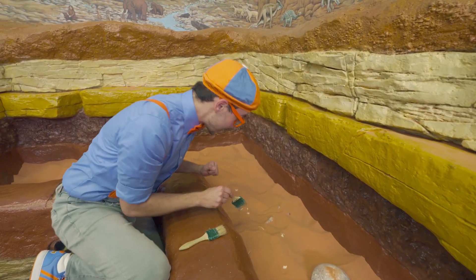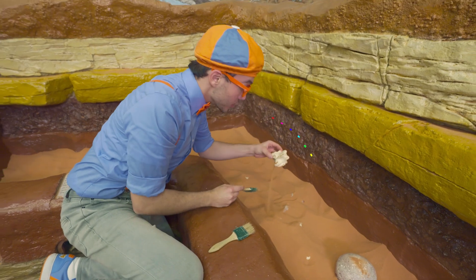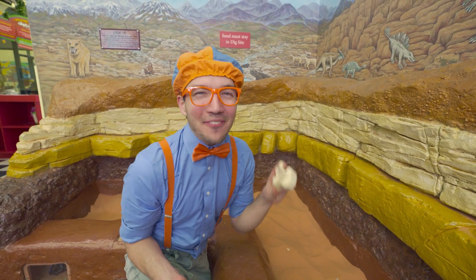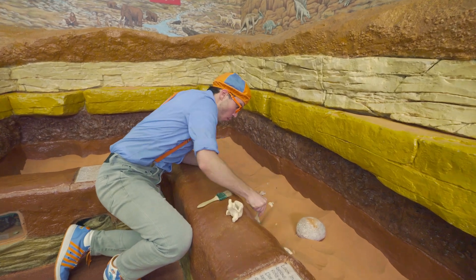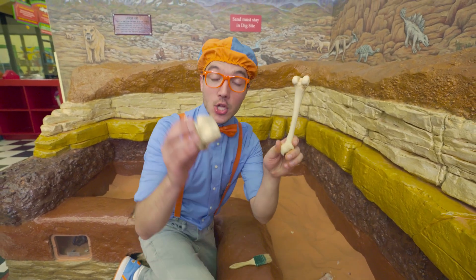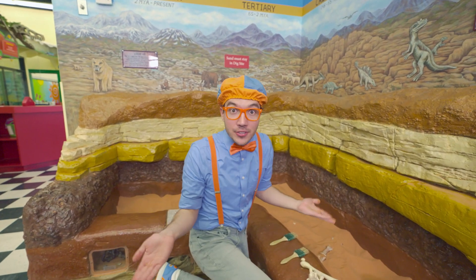Whoa! I think I see something! Whoa! Check it out — it's a dinosaur fossil! Let's see if we can find another! Whoa! We found one, two fossils! They're bones! It's really fun looking for fossils!